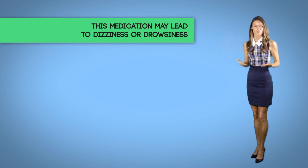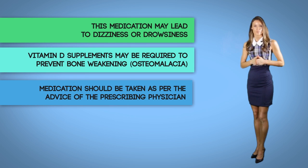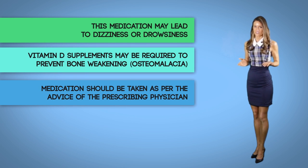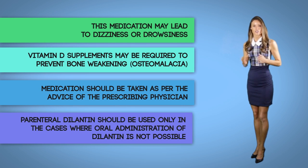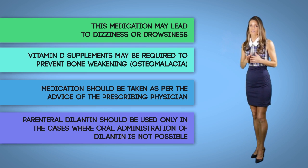Oral phenytoin should be used when possible in order to avoid these risks. This medication may lead to dizziness or drowsiness — one should not drive, use machinery, or engage in any activity that demands alertness. Vitamin D supplements may be required to prevent bone weakening, known as osteomalacia. The medication should be taken as prescribed by the physician. Parenteral Dilantin should be used only in cases where oral administration is not possible.